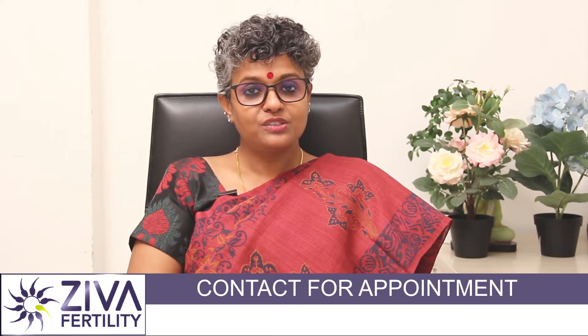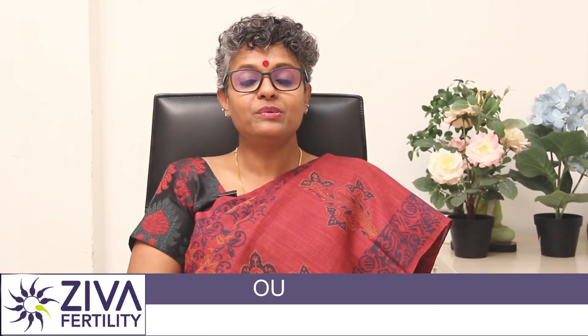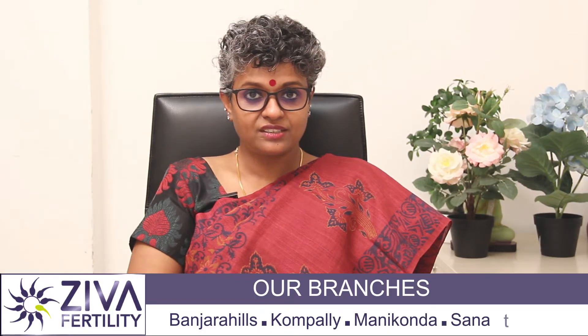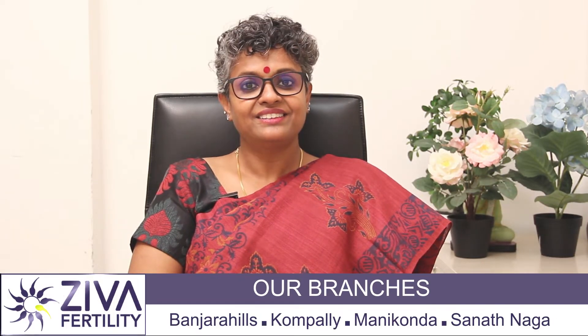Hello, this Christmas, New Year, Sankrantri, Ziva Fertility offers you a 30% discount on IVF packages. To know more about this, please feel free to contact us on the numbers that you see on the screen or visit your nearest Ziva Fertility Center. Thank you.